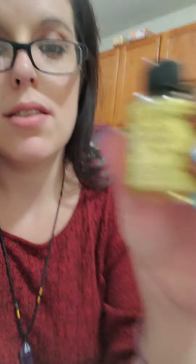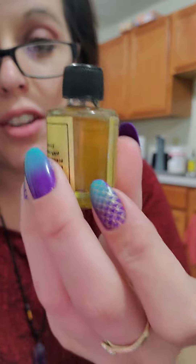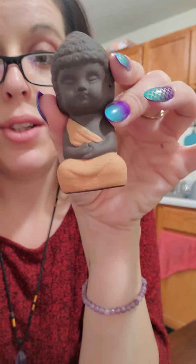The next product I got is this white sage essential oil. This is a high quality oil — I've been using it every other day, or maybe every day, for two weeks and I've barely used any. A little bit goes a long way and it smells heavenly.